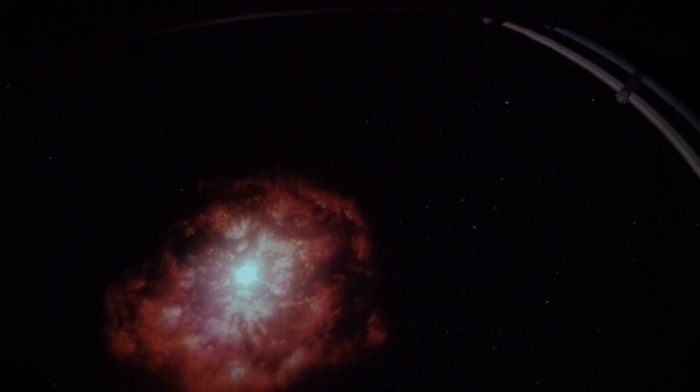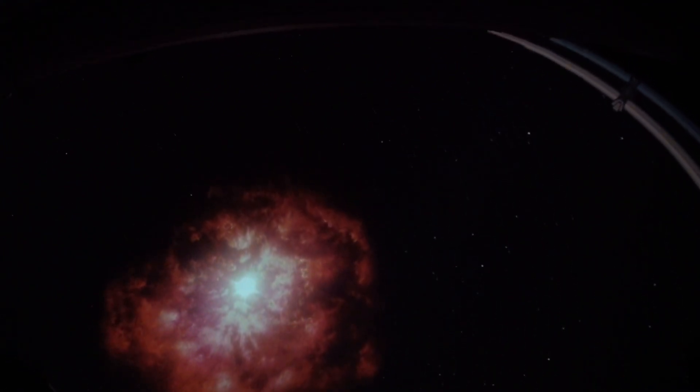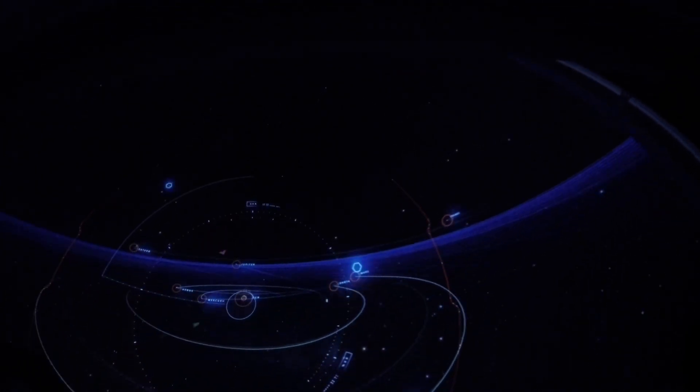When Wolf-Rayet stars explode in a supernova, they seed the universe with heavy elements — clouds, stars, and even the building blocks of our own bodies. From the fiery crucible of this star's death come the building blocks of future worlds.